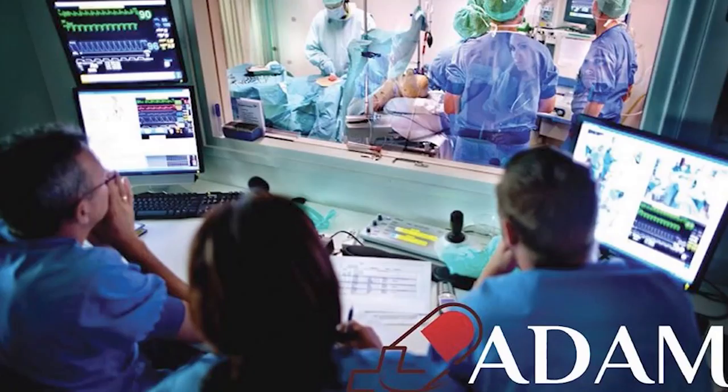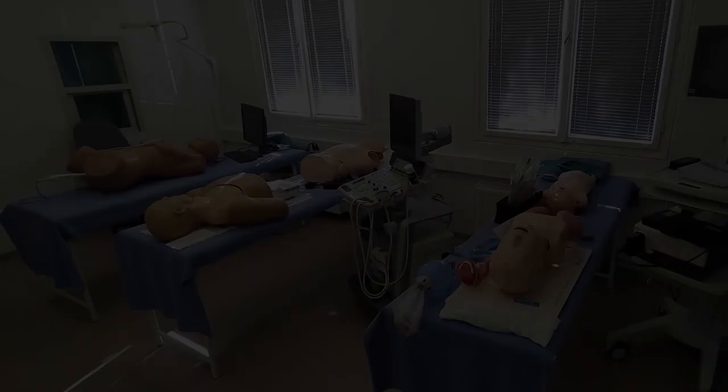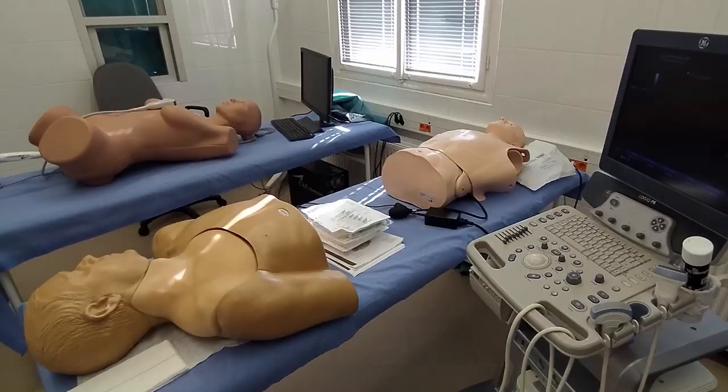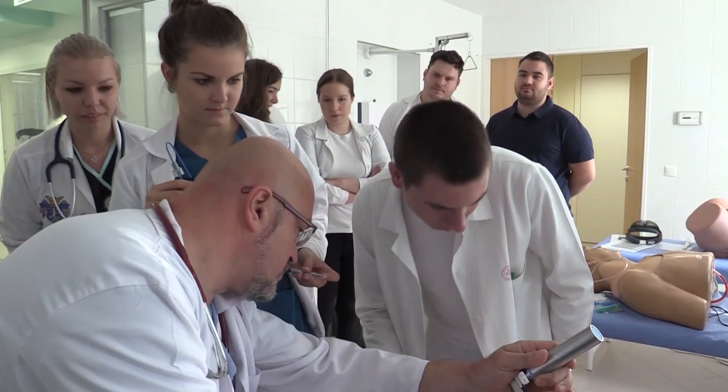A nyugat-európai országokban, egyetemi központokban már régóta működnek ilyen szimulációs központok. Nekem is szerencsém volt látogatást tenni Amsterdamban, az egyetemi központ szimulációs laborjában. Ezt a központot Adams Simulation Centernek hívják. Viccesen azokat az eszközöket – babákat – amiket ott használnak, Adams Familynek hívják. Ezek a babák nagyon komoly eszközök: nem pusztán formájukban utánozzák a valódi embert, hanem funkcióikban is.